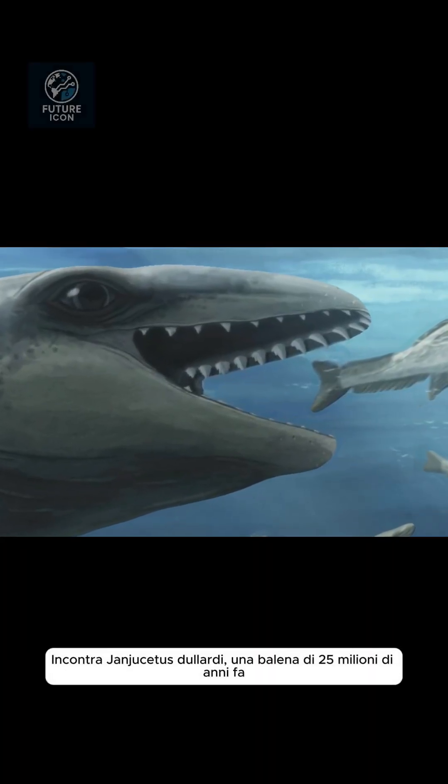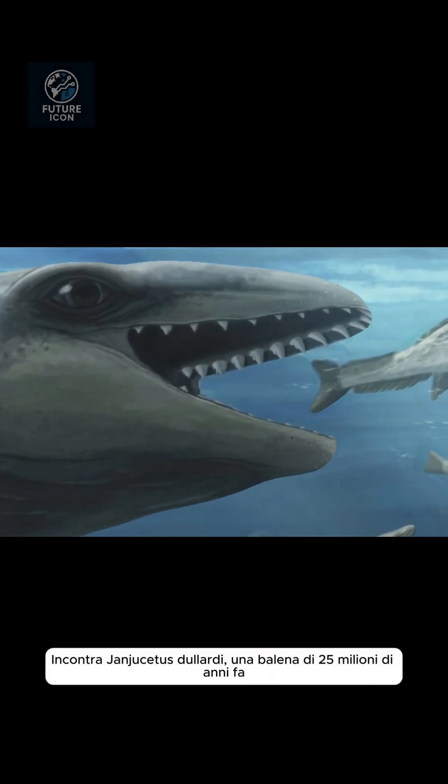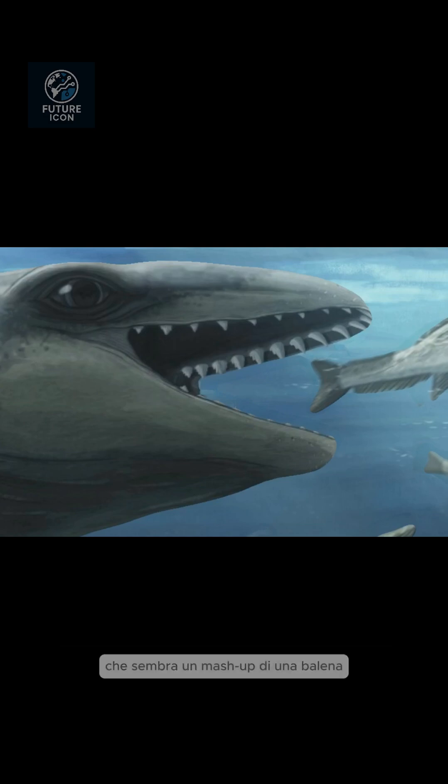Meet Janjusitis delardia, a whale from 25 million years ago that looks like a mashup of a whale, a seal, and a... Let us dive in.